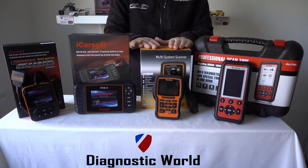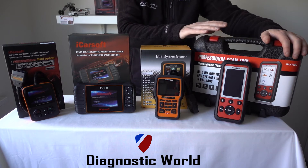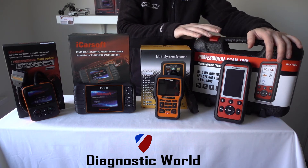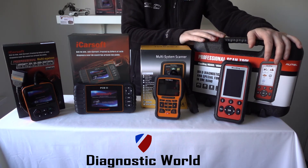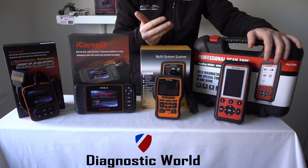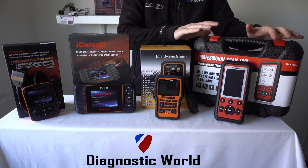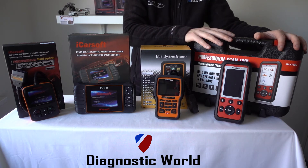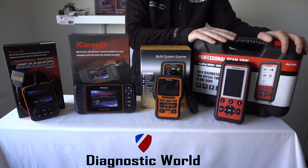We then move on to the Autel MD808 kit. This kit will do all makes and models — not just Porsche — covering both earlier and newer Porsches as well as all other makes for all systems. Basically everything these other kits do, this kit does too, plus additional features like battery registration, service resets, electronic parking brake, steering angle sensors, check engine, ABS, traction, and airbags. It's a really popular kit because you're getting a lot of functionality and vehicle coverage for a price that is not extortionate — it's well worth the investment.